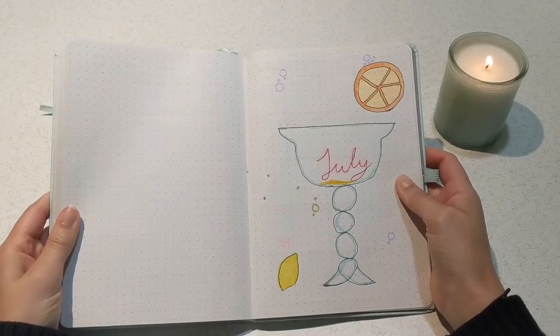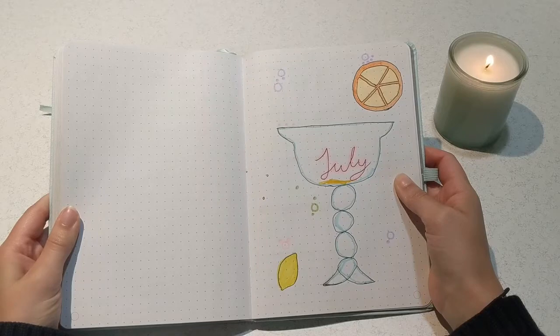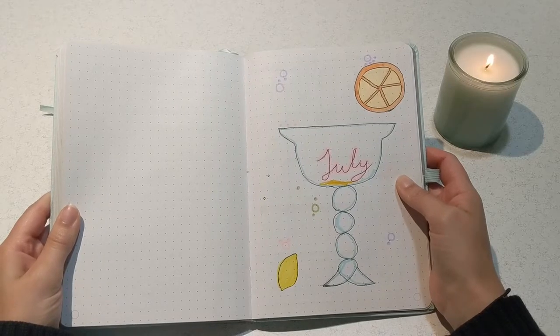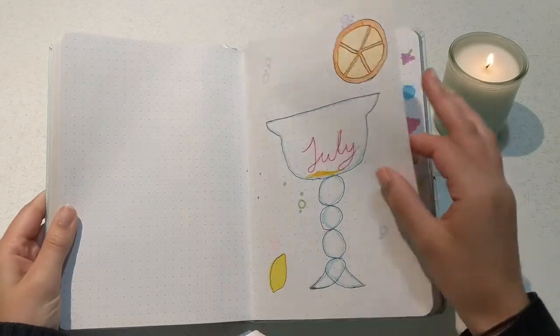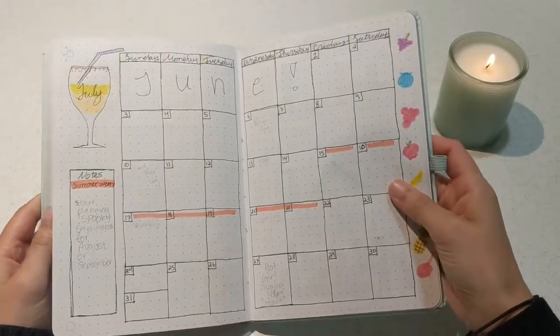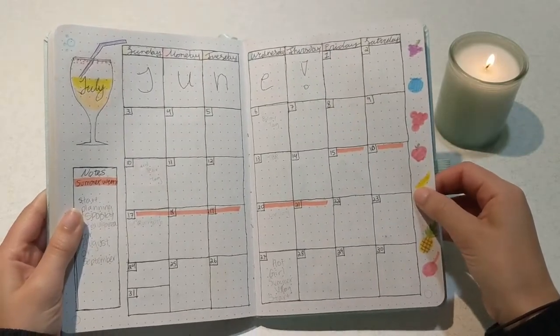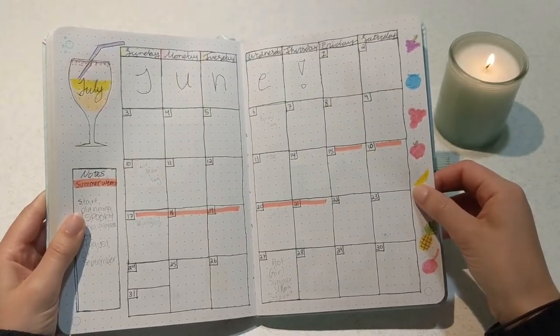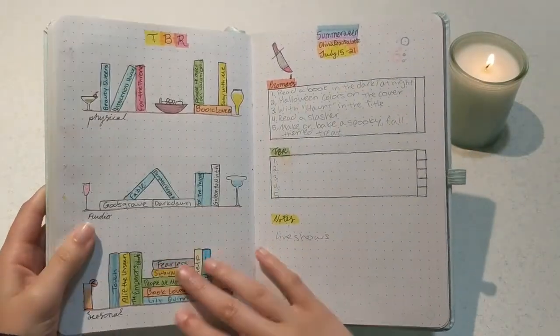I think the intro page is the worst page of them all. I need to save the intro pages for last, not first, so that it actually looks nicer — because this was so disappointing. As always I have my calendar first, and again this one's quite simple. I've just got the fruits on the edge and a cocktail on the left side. It's pretty blank; I didn't do much in June.